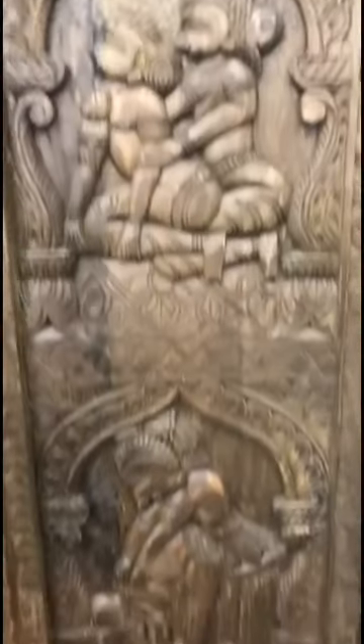We're at Consignment Classics now, which if you guys have not been here, it's like a gigantic warehouse of consignment furniture. We just found something very interesting — you never know what you'll find here.